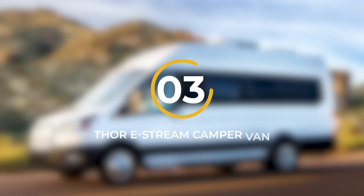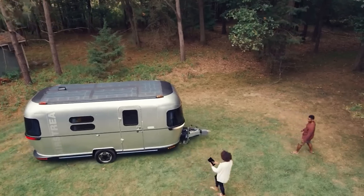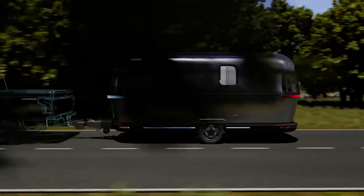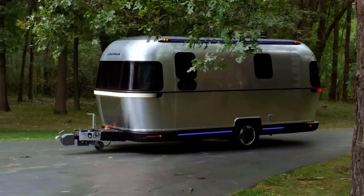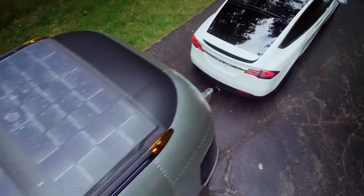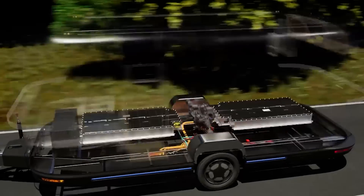Number 3: Thor E-Stream Campervan. Thor Industries has unveiled its revolutionary concept electric campervan, designed for nature enthusiasts who relish camping adventures. This cutting-edge electric vehicle promises an unparalleled range within its class, boasting an impressive capability of traveling up to 300 miles on a single charge. Built upon Thor's exclusive platform, the E-Stream showcases a high-voltage electric drivetrain that propels the trailer's wheels, significantly reducing fuel or energy consumption for the towing vehicle. Remarkably, the electric drivetrain is even capable of remotely parking the RV without the need for the tow vehicle's assistance.